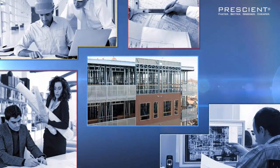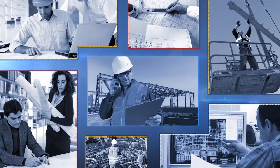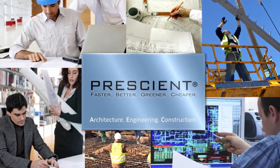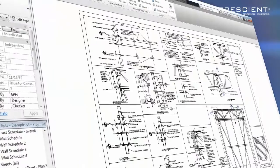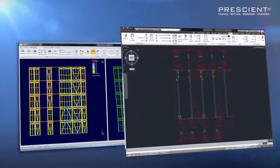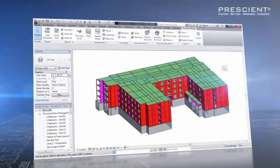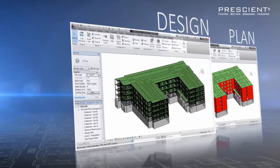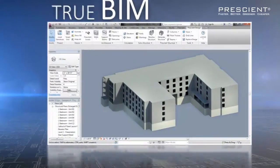Architecture, engineering, and construction are separate disciplines, difficult to integrate and coordinate. But with Prescient, 3D Building Information Modeling, or BIM, reaches its full potential, capturing in the schematic design phase the exact structure and engineering details that get built in a fully detailed 3D virtual model. This precise model is a powerful tool that can be used to plan, design, coordinate, and value engineer a project in the very early stages, enabling true BIM.